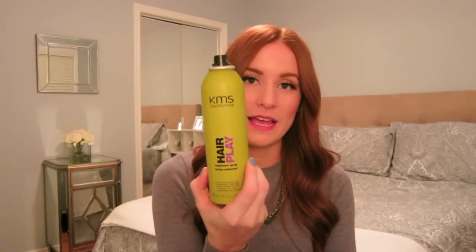My last hair care product, which I also touched on in my favorites video, is the KMS Hair Play dry shampoo. This is probably my third bottle of this. It is my favorite aerosol dry shampoo. It has a lovely scent. While it does have a white cast, I strategically put it right on the sides of my part, not directly down the middle, so you can never actually see it. I think it works wonders and does not leave a texture in your hair. If you're in the market for an aerosol dry shampoo, I definitely recommend this one.